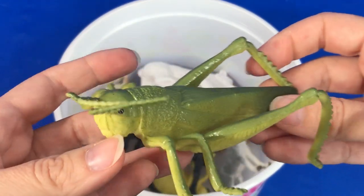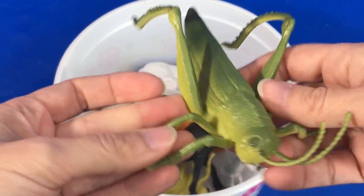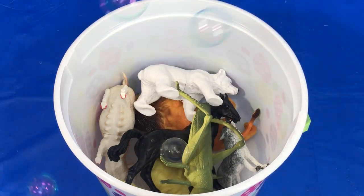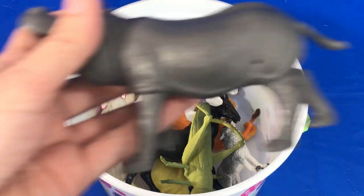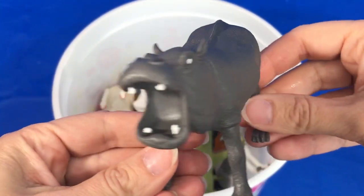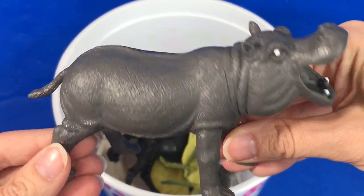Green grasshopper. Green grasshopper. It's a gray hippopotamus. Can you say hippopotamus?